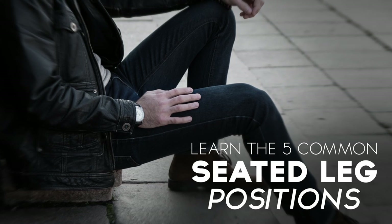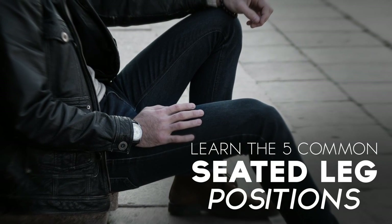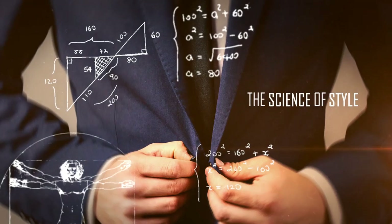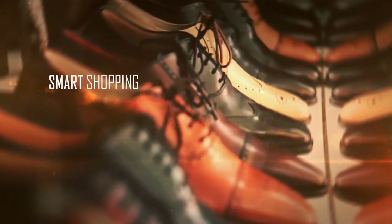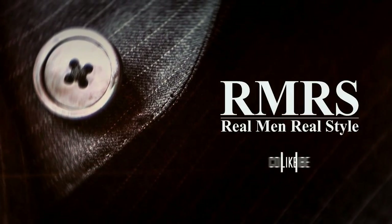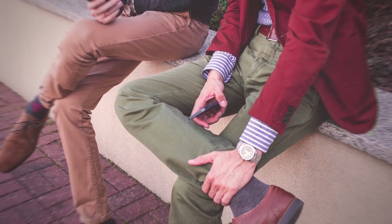In today's video, I'm going to talk about the five most common seated leg positions, the message they send, and how you can control that message. There are five general ways that we position our legs whenever we're seated. I'm going to break them into two categories. Category one is where our legs are straight in front of us. Category two is where we've got crossing of our legs in three variations. Let's start with category one.